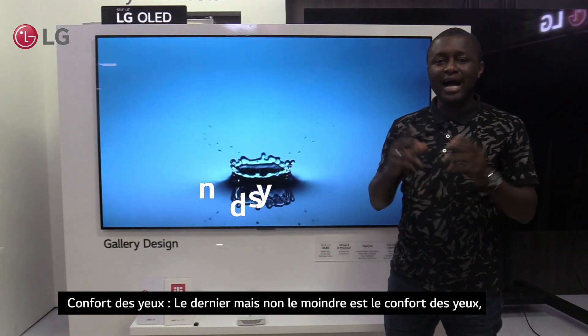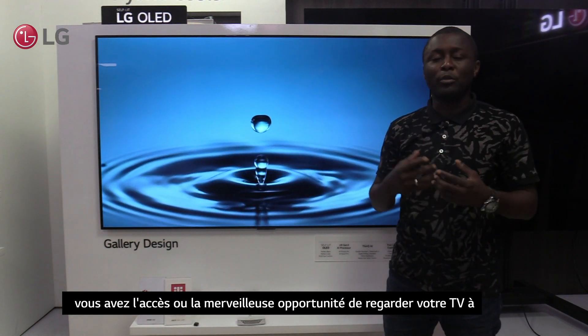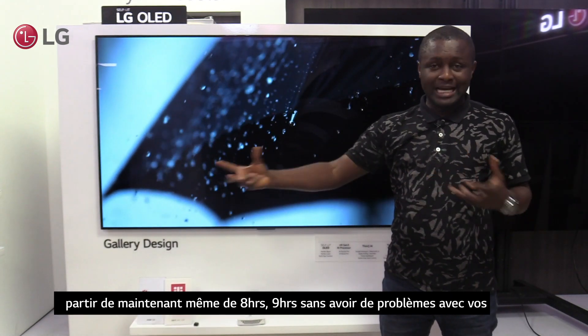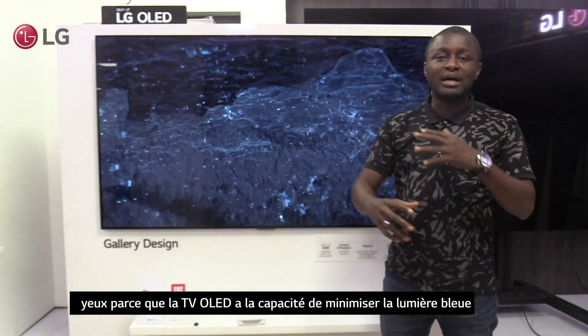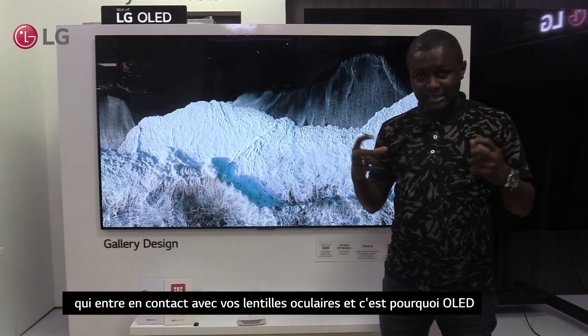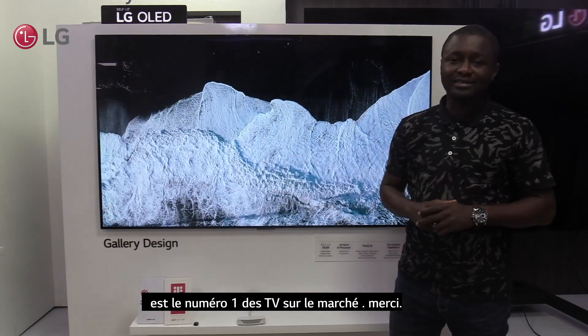The last but not least is eye comfort. You have the wonderful opportunity of watching your TV for even 8 to 9 hours without having issues with your eyes. Why? Because OLED TV has the ability to minimize the blue light that comes in contact with your eye lenses. And that is why OLED is the number 1 TV in the market. Thank you.